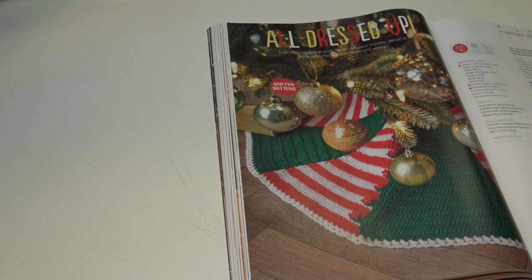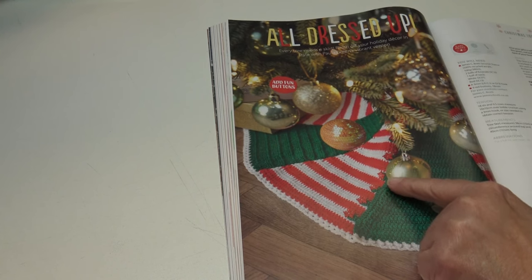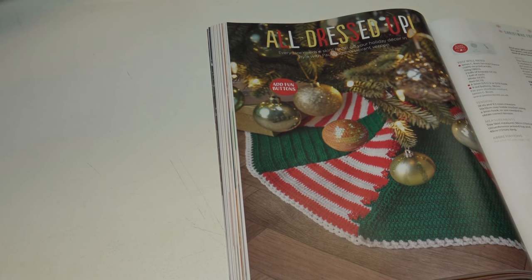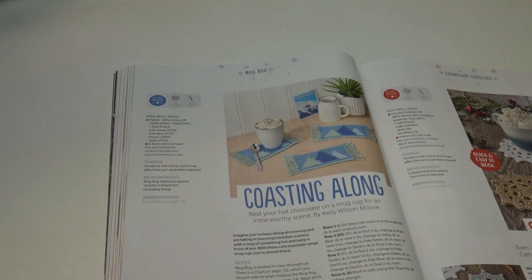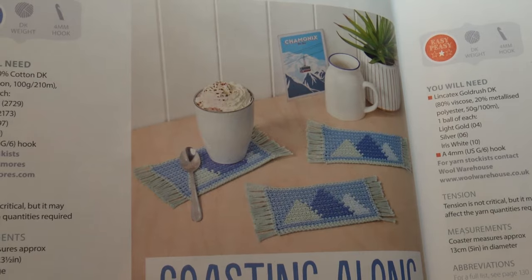I can see she has little red snowflake buttons to close the tree skirt. The measurements are 38 centimeters or 15 inches in circumference around the top and 40 centimeters or 15¾ inches long. The next pattern is Coasting Along: 'rest your hot chocolate on a mug rug for an Insta-worthy scene by Kelly Moore.' The mug rugs measure 14.5 by 9 centimeters or 5¾ by 3½ inches, excluding the fringe.